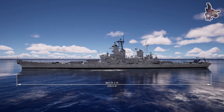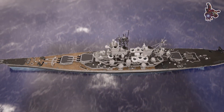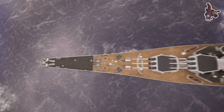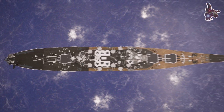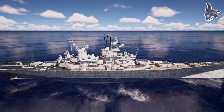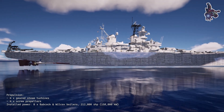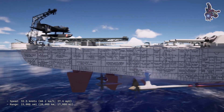Missouri is 887 feet 3 inches long overall and 860 feet long at the waterline, with a beam of 108 feet 2 inches and a draft of 37 feet 9 inches at her full combat load of 57,540 long tons. The Iowa-class ships are powered by four General Electric geared steam turbines, each driving one screw propeller using steam from eight oil-fired Babcock and Wilcox boilers, rated at 212,000 shaft horsepower. The turbines gave a top speed of 32.5 knots, with a cruising range of 15,000 nautical miles at 15 knots.